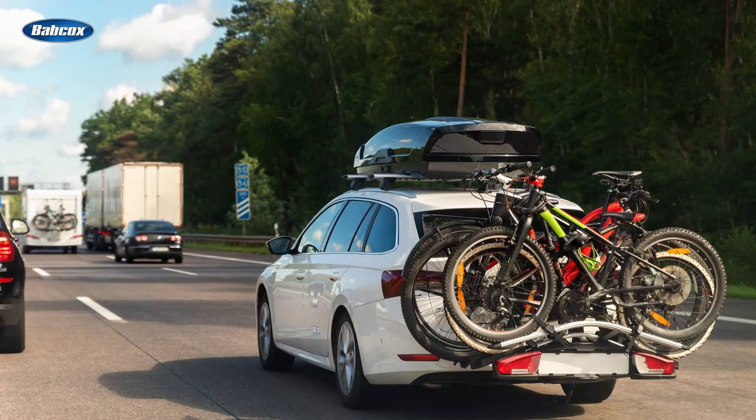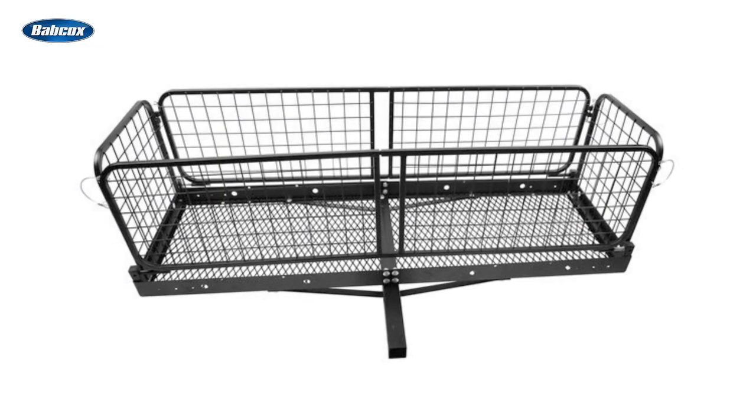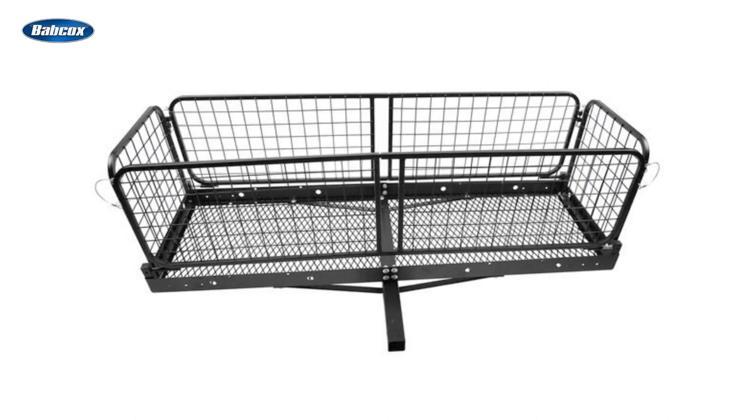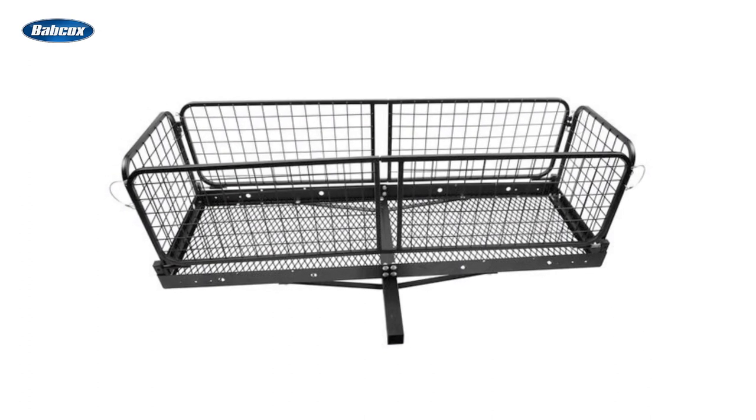For vehicles with an installed hitch receiver, multiple bicycles can be secured at the rear of the vehicle via a bike carrier. Another popular hitch-mounted accessory is the cargo basket carrier. Your customers might use these to transport everything from bikes to coolers, and during hunting season, you might even see a deer in the basket. Heavy-duty models with side-loading ramps are designed for easy-loading snowblowers and mobility scooters.